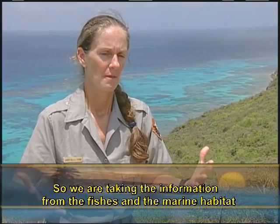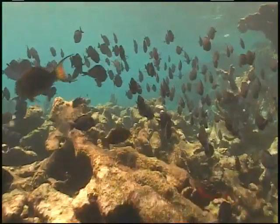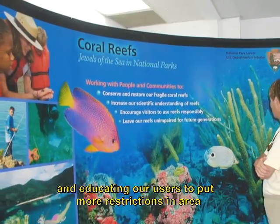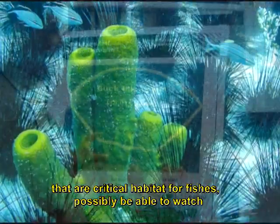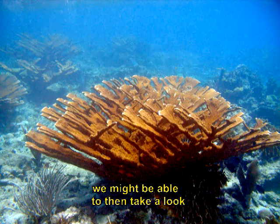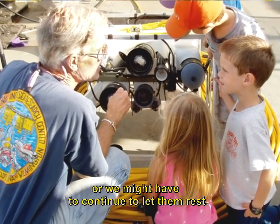We are taking the information from the fishes and the marine habitat from all the diverse surveys, looking at where we have high diversity spots or critical fish habitat, so that as we're planning to move forward in further protecting and educating our users, we can put more restrictions in areas that are critical habitat for fishes, and possibly be able to watch those areas replenish over time. As they improve, we might be able to then move further educational opportunities into those areas, or we might have to continue to let them rest.